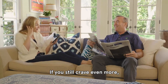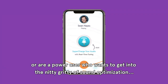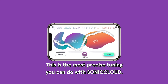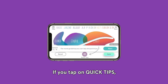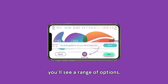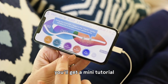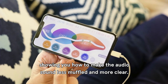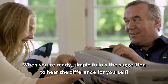If you still crave even more, or are a power user who wants to get into the nitty-gritty of sound optimization, try SuperCharge. This is the most precise tuning you can do with SonicCloud. If you tap on Quick Tips, you'll see a range of options. For example, if you choose "too muffled," you'll get a mini tutorial showing you how to make the audio sound less muffled and more clear. When you're ready, simply follow the suggestion to hear the difference for yourself.